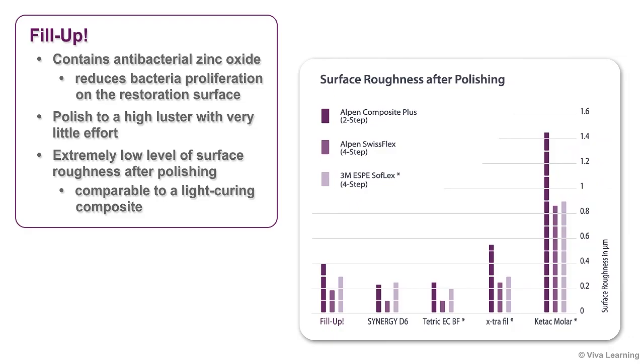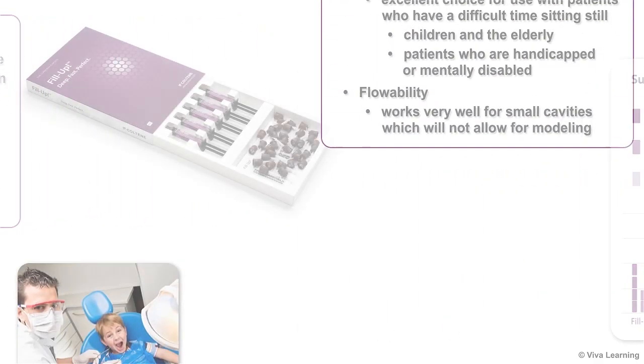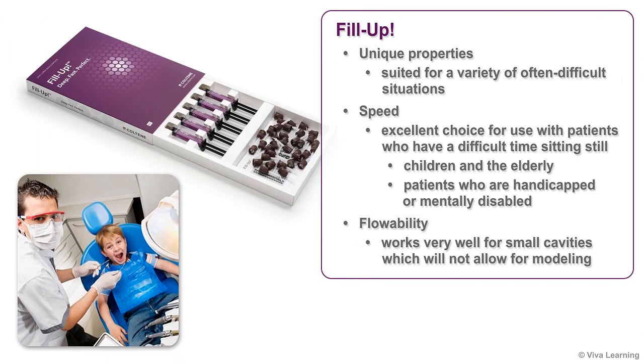Surprisingly, Fill-Up's extremely low level of surface roughness after polishing is comparable to what you would expect from a light curing composite. Fill-Up's unique properties make it ideally suited for a variety of often difficult situations. Its speed makes it an excellent choice for use with patients who have a difficult time sitting still, such as children and the elderly, as well as patients who are handicapped or mentally disabled.